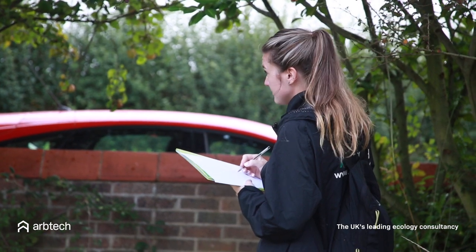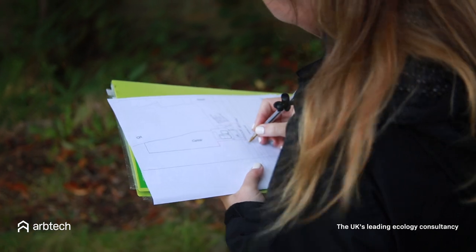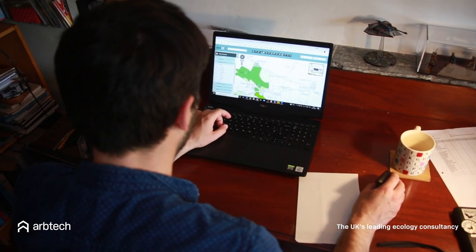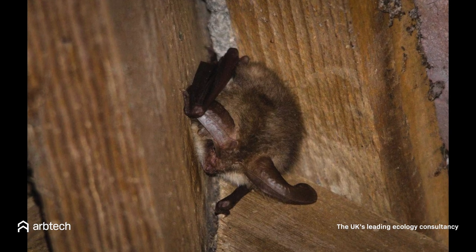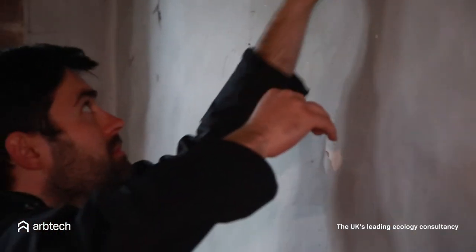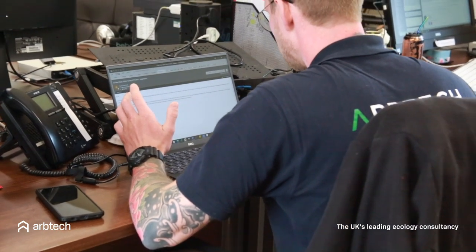Once this information is collected, the report may show that your property is bat free or unsuitable for bat habitation, in which case this can be used to help your local planning authority grant you planning permission. However, if a bat roost has been found or there is a likelihood of bat activity, further bat emergent surveys will be needed, after which advice on mitigating the effects on present bat roosts may be given. Advice offered may be moving the bats to a nearby suitable habitat or putting up bat boxes near the site encouraging them to move roosts. A license will be required before you disturb a bat roost, and Arptech can advise on this.